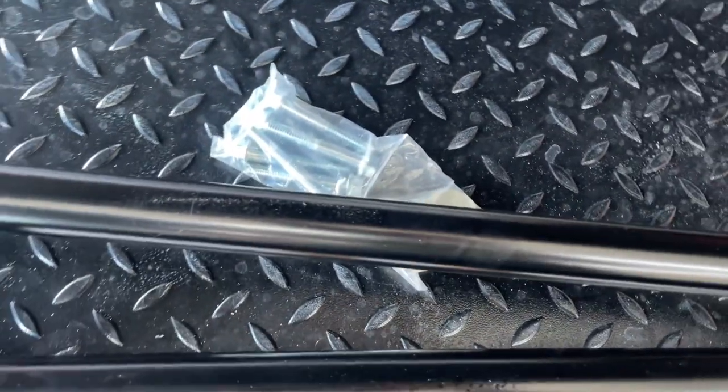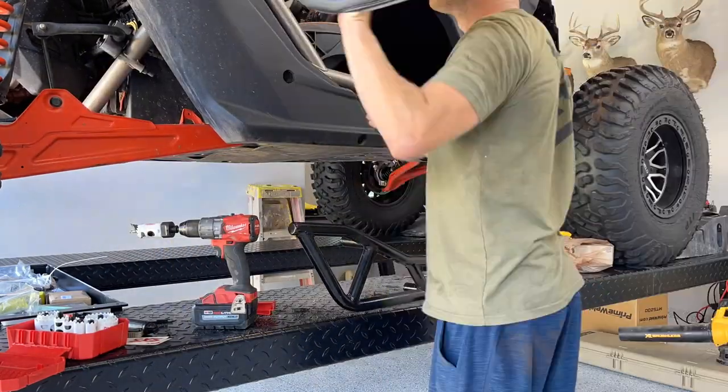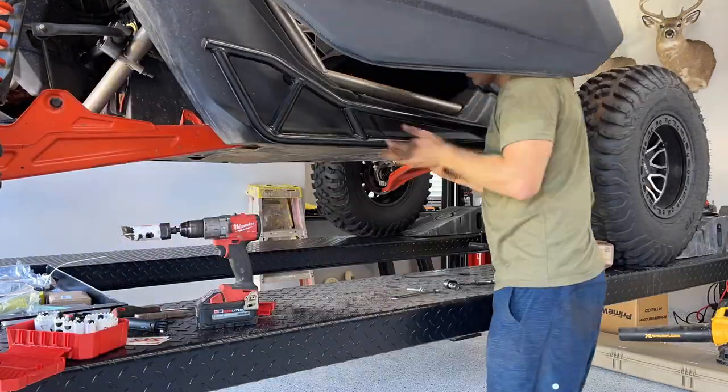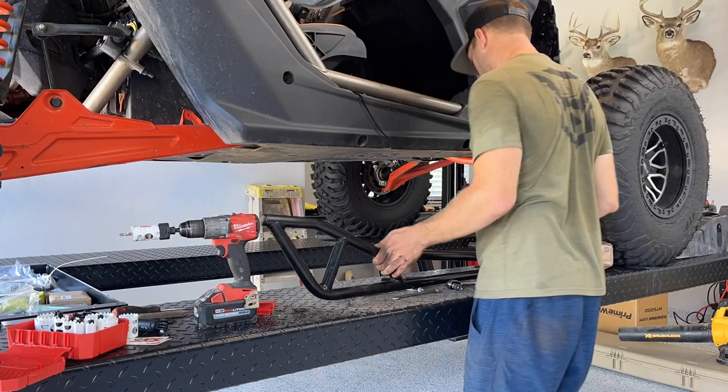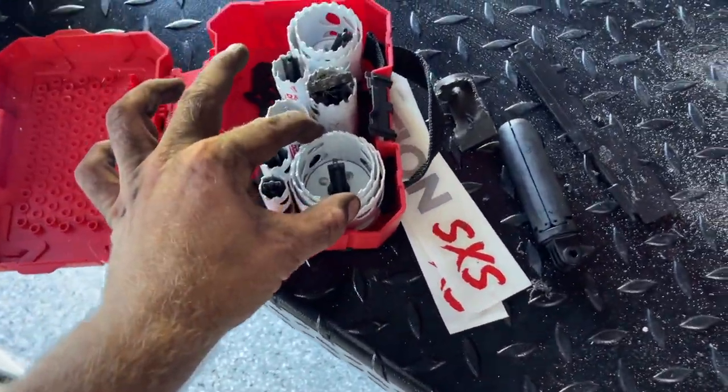These should bolt right on with the hardware that they included. So I did the passenger side first. Something I learned is I tried to drill the holes as small as possible, basically the same size as the bars, and it made it really difficult to line up the bolts coming through the roll bar. So if I ever recommend you doing this at home, oversize your hole by about half an inch, and that'll make putting all three of these bolts on a lot easier.